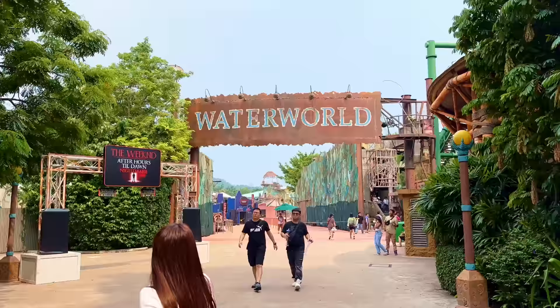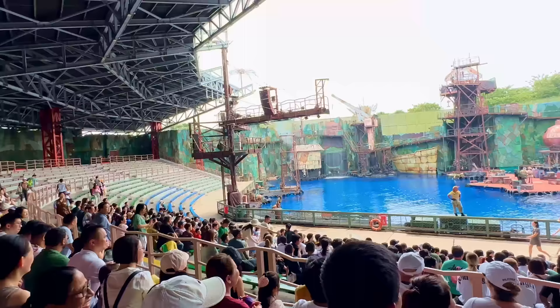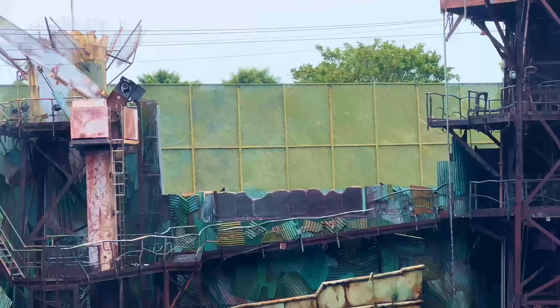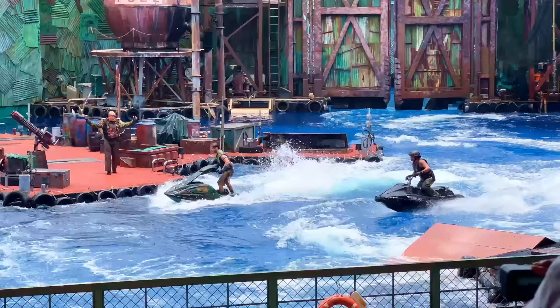Finally, we come to the last attraction in The Lost World, and it's none other than the iconic Waterworld stunt show. We rave about this production in our official review of Universal Studios Singapore, so if you want something more comprehensive, we highly recommend checking that out. But for those who want the brief: this is one of the best stunt shows in the world, with insane effects on an absurd scale that is sure to knock your socks off. So please do not miss this attraction.